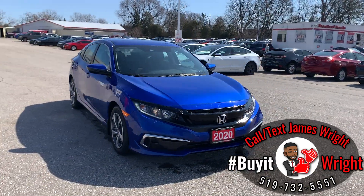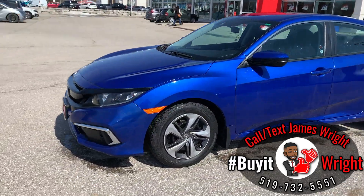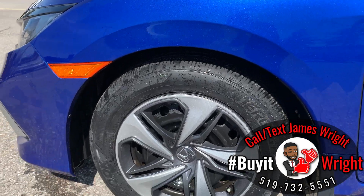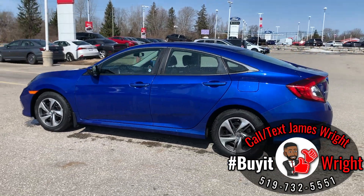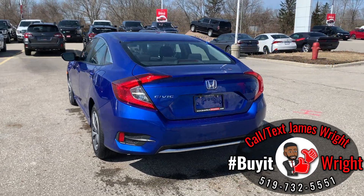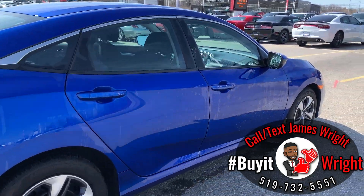We're going to do a quick walk around the body here to show off the great condition this vehicle is in. It's a 2020 Honda Civic LX with 33,000 kilometers on the dial. Lots of tread on the tires. It's coming Honda certified, so you get a seven-year warranty up to 160,000 kilometers, and a nice clean CarFax — no accidents, no damage records — in absolutely fantastic shape.